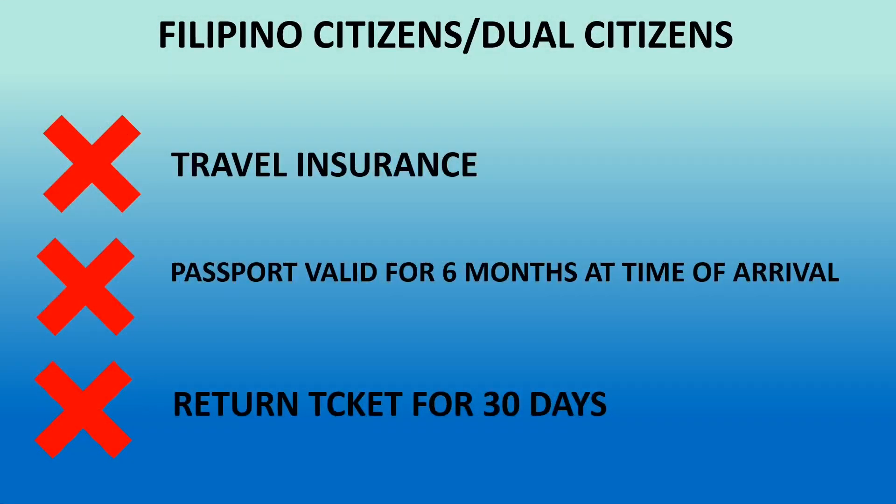For all Filipino citizens and dual citizens, travel insurance is not required. The COVID travel insurance is only required for all foreign nationals. In addition, your passport does not need to be valid for 6 months at the time of arrival. Also, you don't need a return ticket for 30 days.